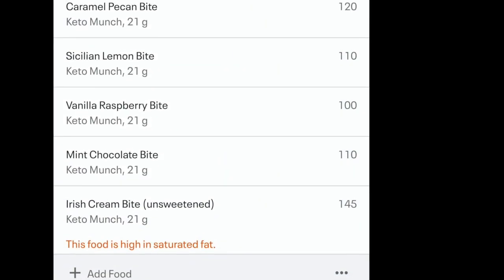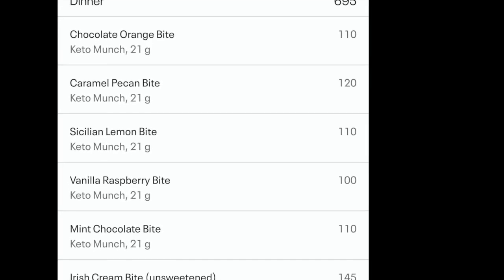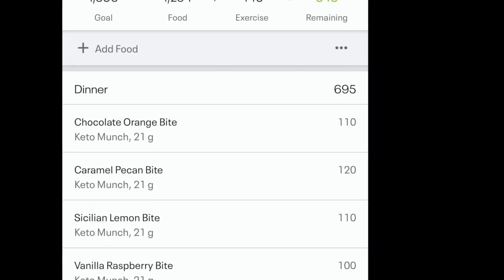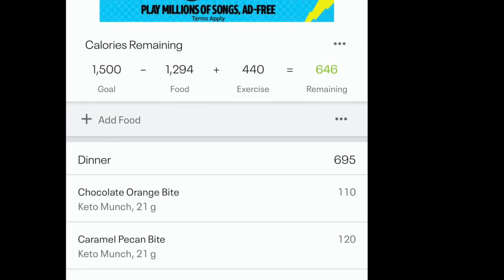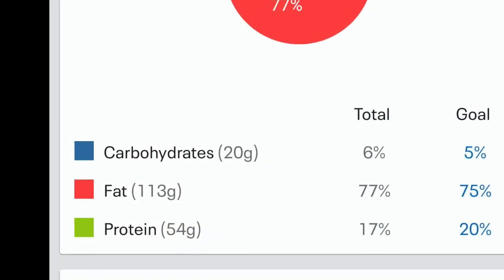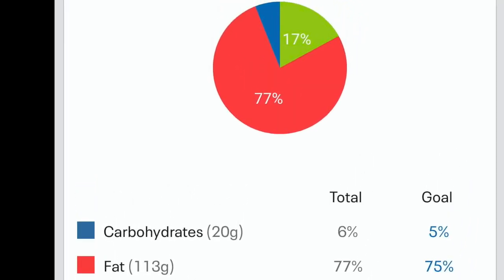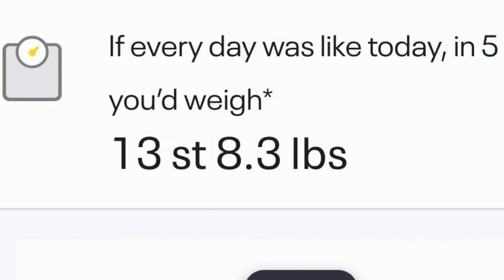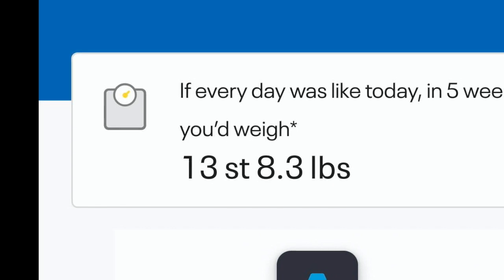One of these sweets ranged from 100 calories up to 145, so the total was 695 calories. My total for the day was 1,294 calories — under and on target. It just goes to show you can eat out and buy treats and still stay on target. My macros are 20 grams carbs, fat percentage 77% — that's perfect. And guess what? In 5 weeks' time I'm going to weigh 13 stone 8.